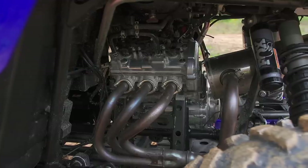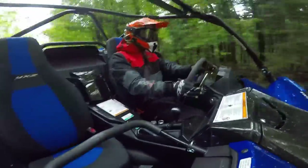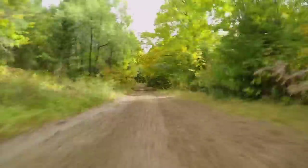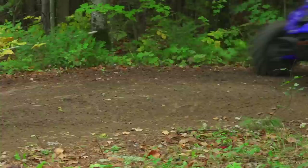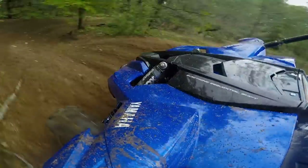The Yamaha YXZ broke the mold when it hit the market, bringing a triple-cylinder power plant linked to a gear-on-gear transmission, able to deliver the significant power it produced to the ground in a new way for the industry. That truly took the sportiness of a side-by-side to a completely new level.